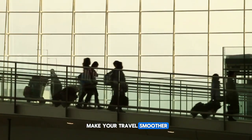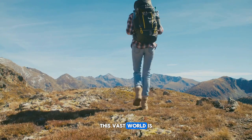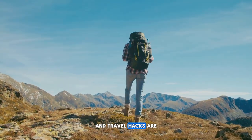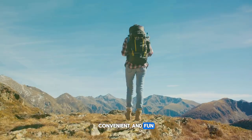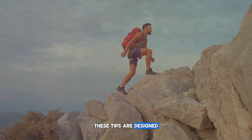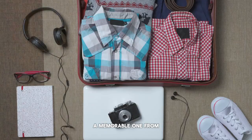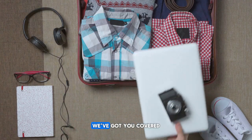Ever wondered how to make your travel smoother and more enjoyable? You're not alone. This vast world is meant to be explored, and travel hacks are the secret tools that make your journey more affordable, convenient, and fun. Whether you're a seasoned globetrotter or a novice explorer, these tips are designed to make every trip a memorable one. From packing smart to mastering budgeting and leveraging technology, we've got you covered.